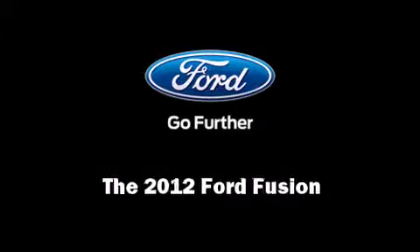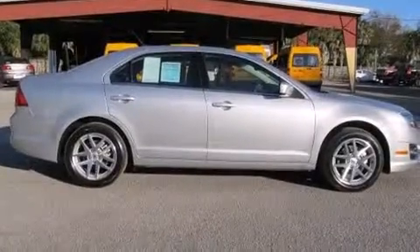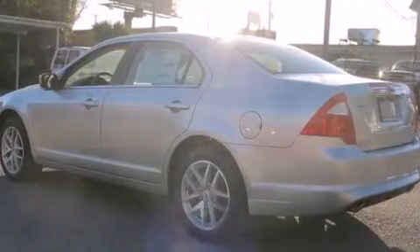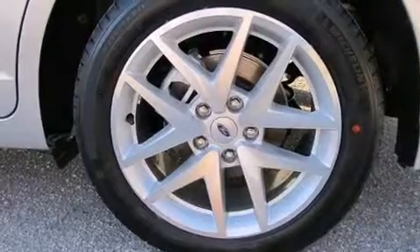Familiarize yourself with a 2012 Ford Fusion. This four-door, five-passenger sedan provides a satisfying ride for all passengers. It features a front-wheel drive platform, an automatic transmission, and a three-liter six-cylinder engine.